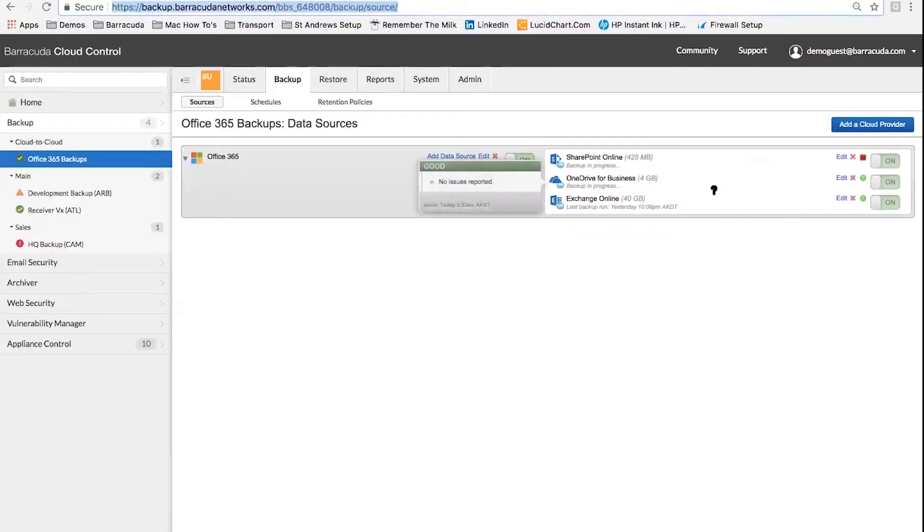We haven't got a day-long process to get this configured and working with Office 365. You connect it to your Office 365 instance, give it the right permissions, and away you go. You can see here they're all connected and ready to go.